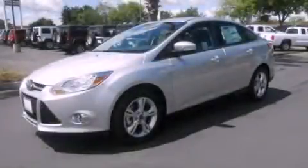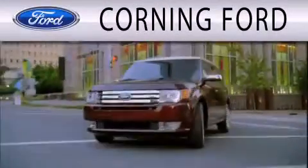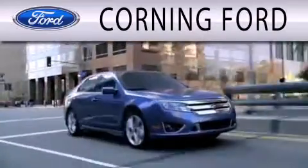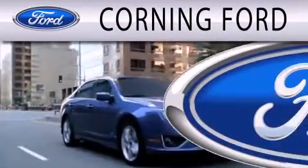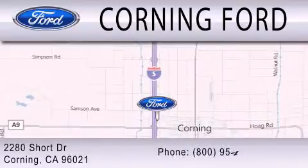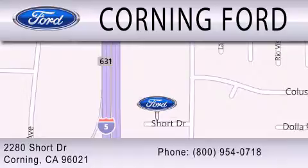Call or visit us right now and arrange your test drive today. Corning Ford is dedicated to doing everything possible to ensure that the experience you have selecting your next vehicle is as pleasant as possible. We are located at 2280 Short Drive in Corning. Get the best price the first time from our internet sales department and get one step closer to your next vehicle.